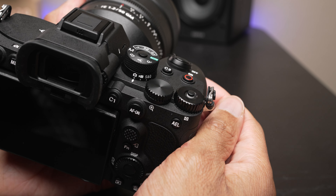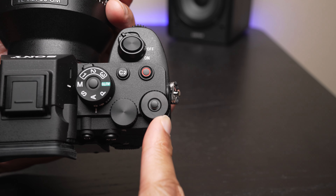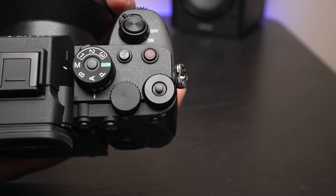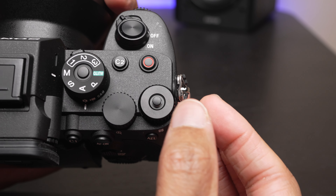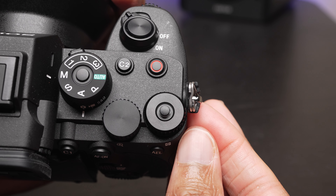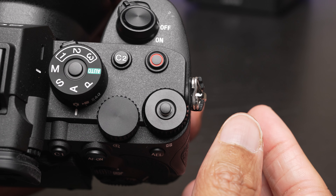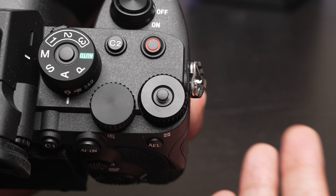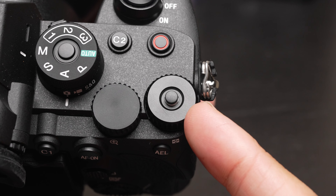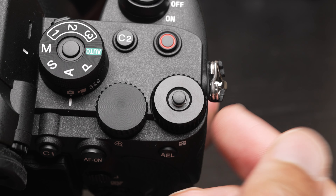Another nice thing on this camera is that you can reprogram the exposure compensation dial. This is something we first saw on the A7 IV. The reason why this is so nice is because a lot of us don't use the exposure compensation dial — I know I never do. If you're primarily shooting in manual and not having the camera do any exposure changes for you, then you don't need the exposure comp. Being able to change this to something else is nice — I like setting this to something like Kelvin white balance, for example. Very useful.